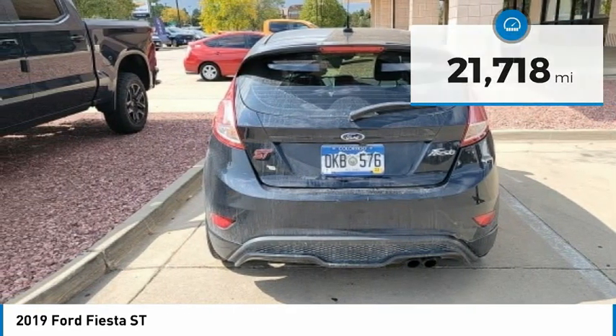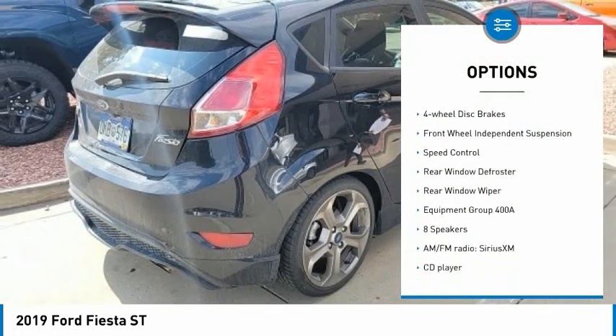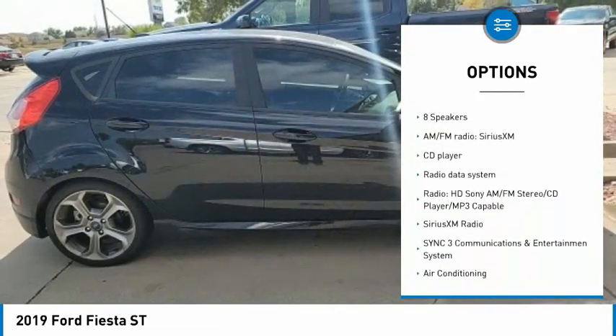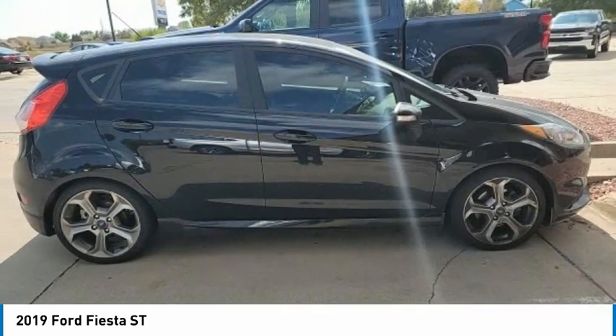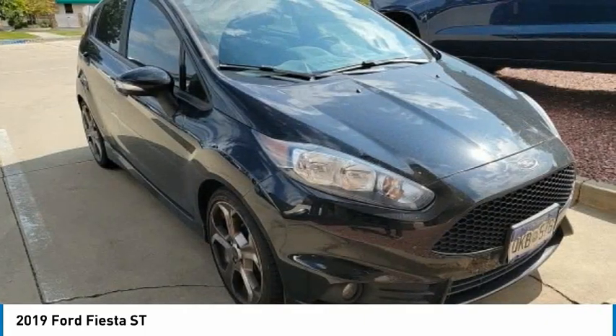Here are some of this vehicle's great options: electronic stability control, brake assist, traction control, remote keyless entry, fog lights, four-wheel disc brakes, front wheel independent suspension, speed control, rear window defroster, rear window wiper.